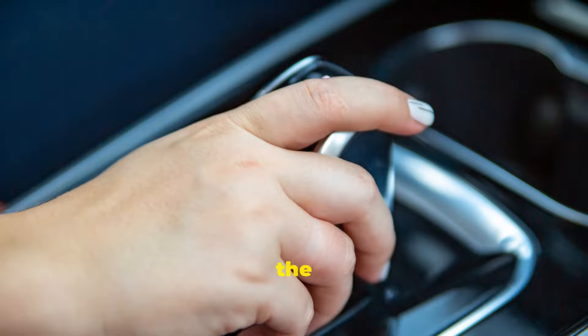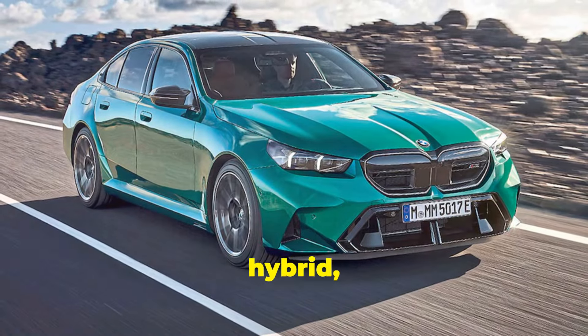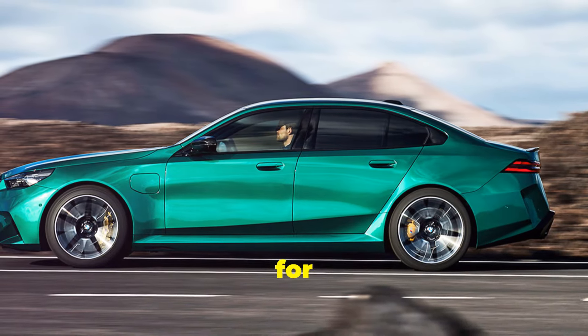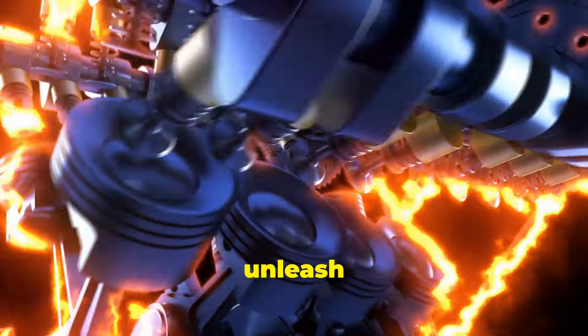One of the coolest features is the hybrid driving modes. You can switch between pure electric, hybrid, and sport modes depending on your mood or driving needs. In pure electric mode, you can drive emission-free for short distances — perfect for city commutes.